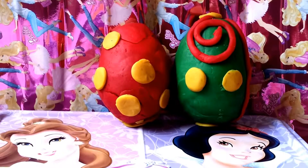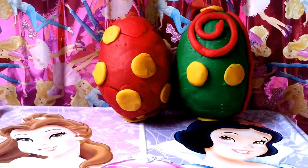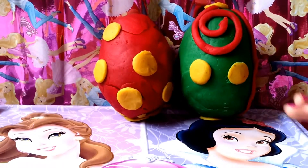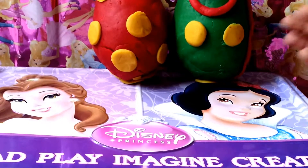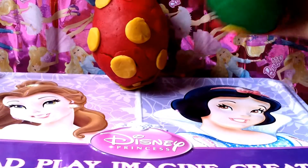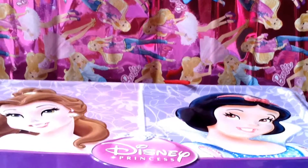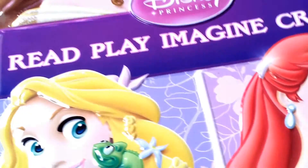Hi guys, welcome back to Play With My Toys! My name is Sanara and welcome. We got two surprises to open and also this Play Imagine Create box. I'm gonna move our eggs out of the way first of all and then open this up.